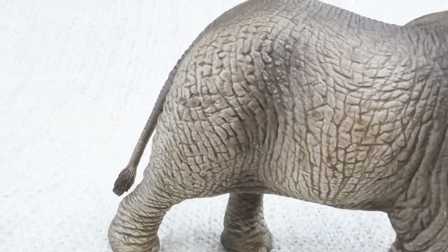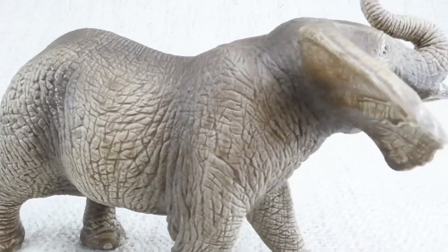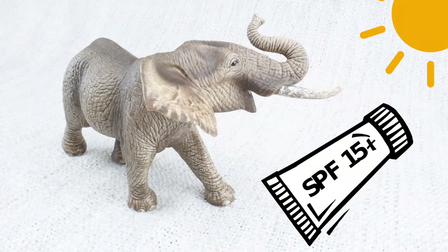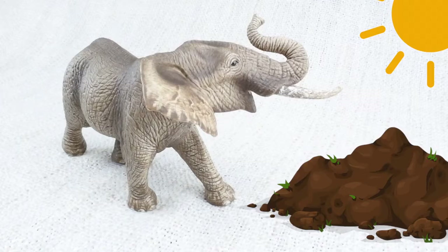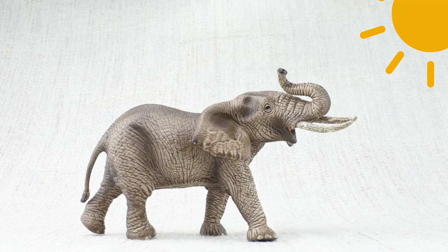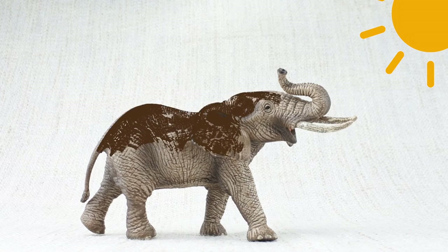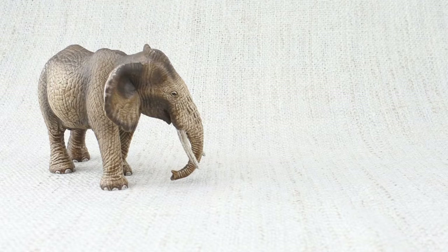African elephants have very tough skin, up to an inch thick. But they live in very sunny places, so they need to use sunscreen — not like humans do. They use mud. They'll have a bath in a lake, then blow dust all over themselves to cover themselves in mud.